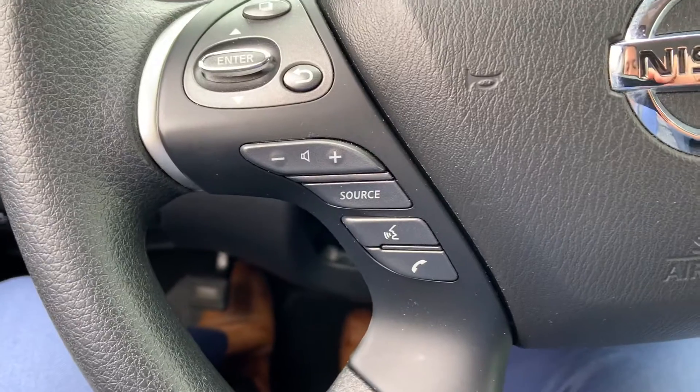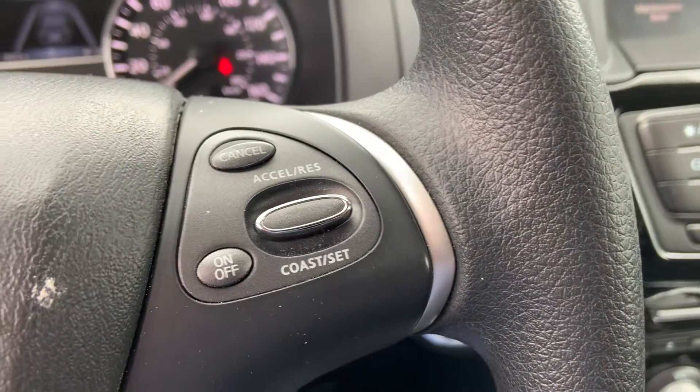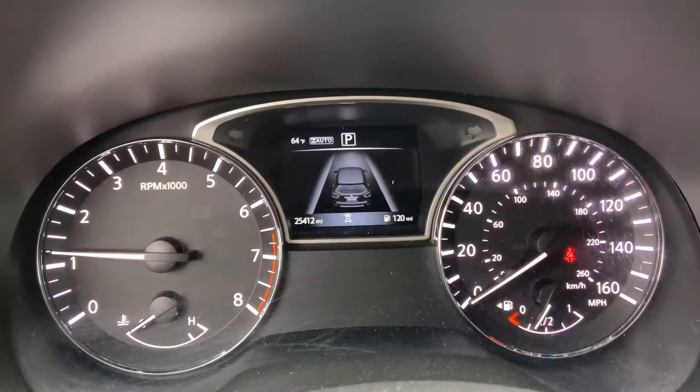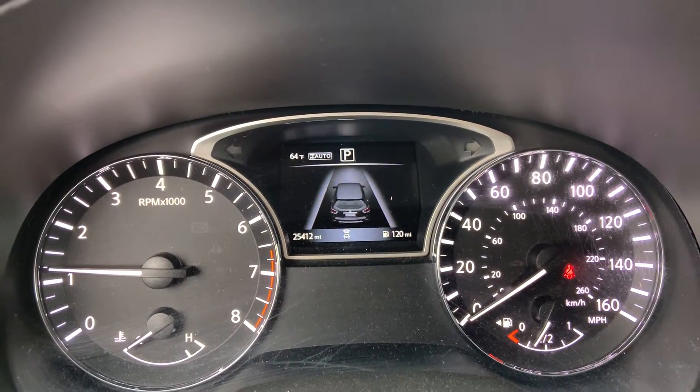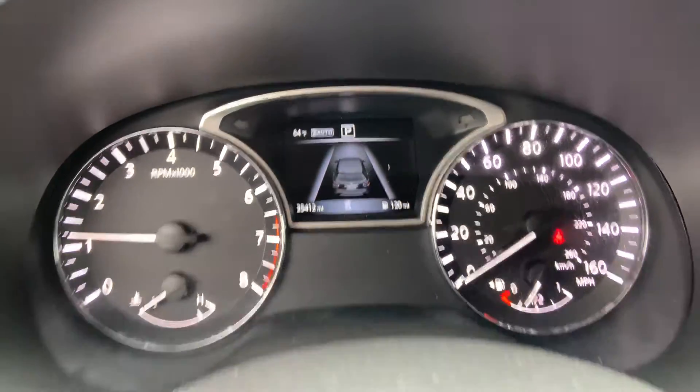Right here on the steering wheel, you have your audio controls, Bluetooth controls, and cruise control over here on the right. There's a shot of the driver information center in the lower left corner — it shows just over 25,412 miles.